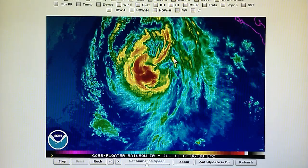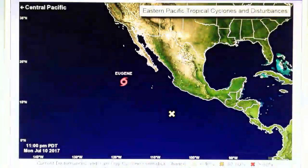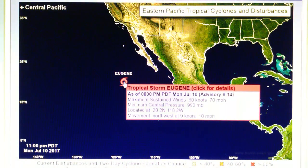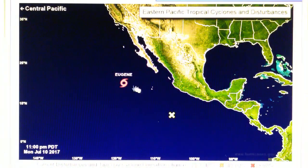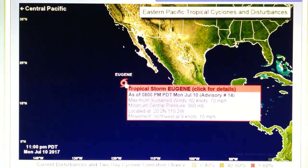So 100 mile per hour winds last night — today we have 70 mile per hour winds. The central pressure has risen quite a bit: last evening it was around 979 millibars and tonight it's 990 millibars, and it's moving northwest at 10 miles per hour. That is the latest update.